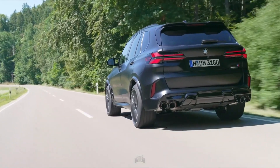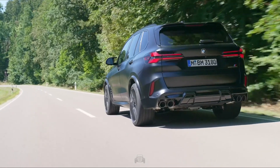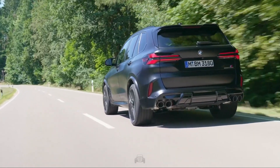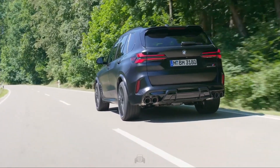It takes lots of fuel to make the kind of horsepower produced by the X5M, and it shows in the EPA fuel economy ratings. The X5M delivers an estimated 13 miles per gallon in the city and 18 miles per gallon on the highway.